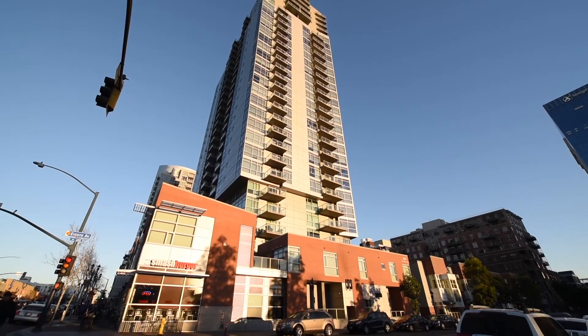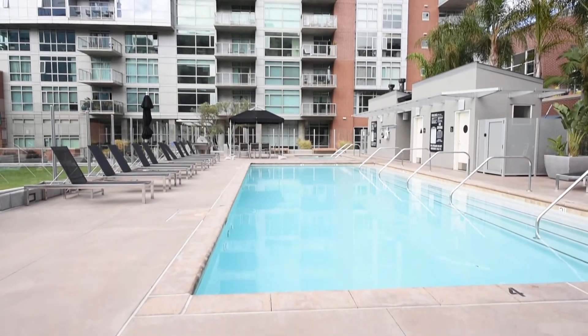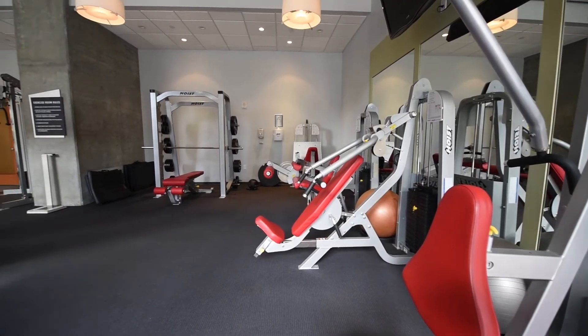The Mark is one of East Village's premier addresses and has features such as 24-hour concierge service, a large saltwater pool and spa, multiple barbecue areas, a grass lawn, fitness center, and conference room.